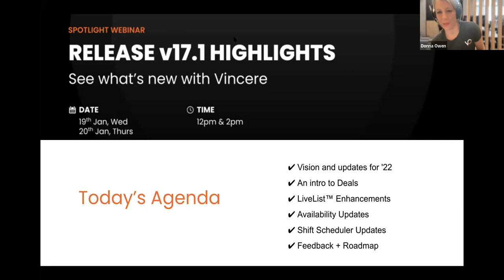This is the first webinar of 2022, and it would be remiss of us not to say how delighted we are to have you. In 2022 it's never been a better time to be a Vincere customer. Our product roadmap is more exciting and aggressive than ever before — we can barely keep up, so we're glad that you're joining us for the ride.